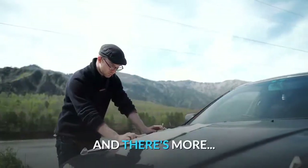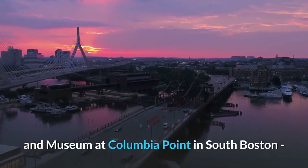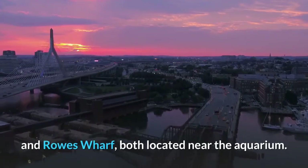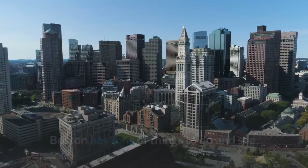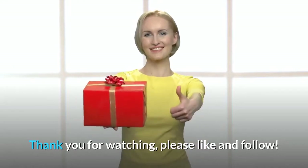Other places to visit on your Boston vacation are the JFK Library and Museum at Columbia Point in South Boston, and the Boston Harbor Islands — tours to the islands leave from Long Wharf and Rose Wharf, both located near the aquarium. Boston has tons of things to do and see, and this has really just started to scratch the surface. Thank you for watching — please like and follow.